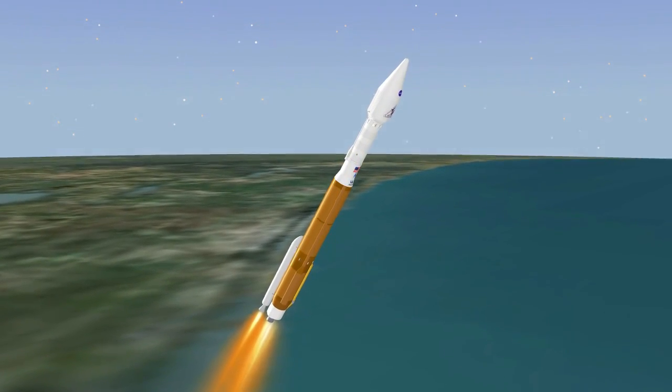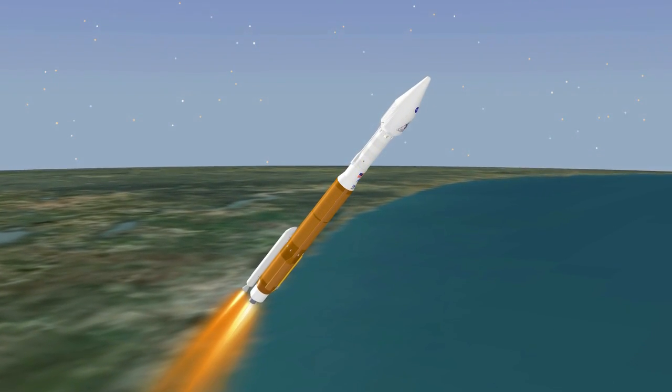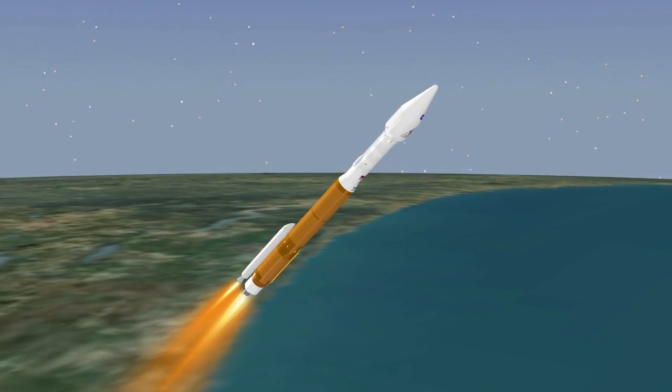The Atlas V reaches Mach 1, the speed of sound, at 57 seconds. At 69 seconds, the vehicle experiences maximum dynamic pressure.